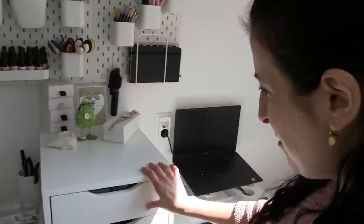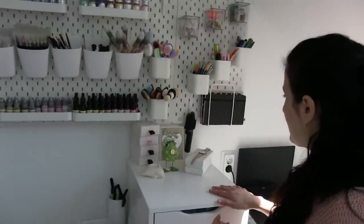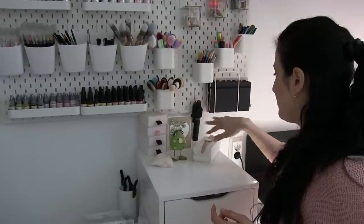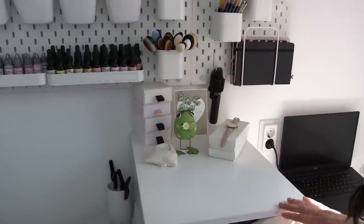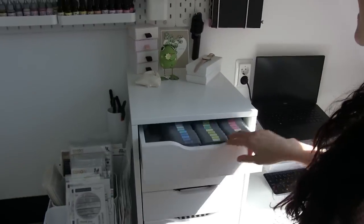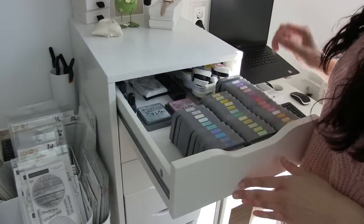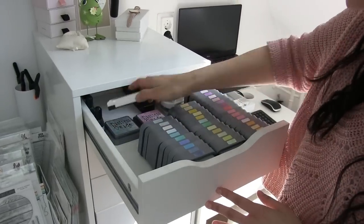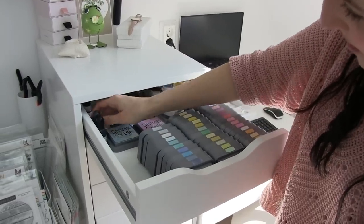On top I keep some jewelry and things. Here I have lots of inks — all my Distress Oxides are here, and I also have these small Memento ones, the Versafine, and some refills.